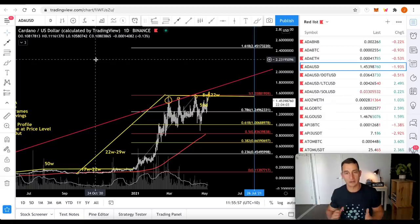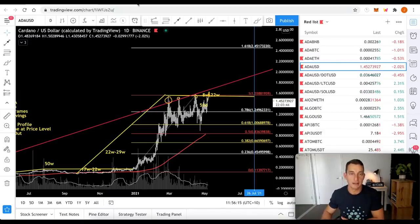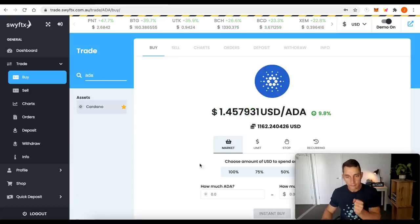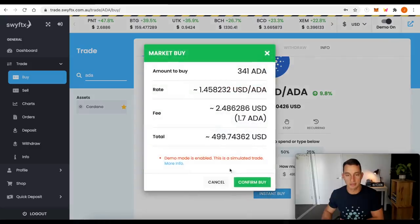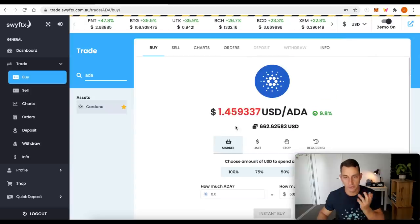You can use all of these same trading tools across your Ethereums, Litecoins, Polkadots — whatever you're trading. It's all the same rules, which is the benefit of learning technical analysis. I'm excited for Cardano if you couldn't already tell. I have it in our demo portfolio here on SwiftX. I'm going to purchase $500 worth of ADA while I'm on here — that's 341 ADA. I have about $1,500 left in this account. Instant buy, confirm — and we've just added it to our portfolio, so we now have another 341 ADA.